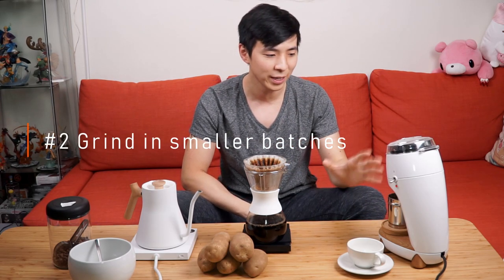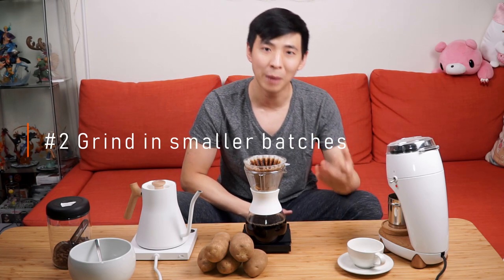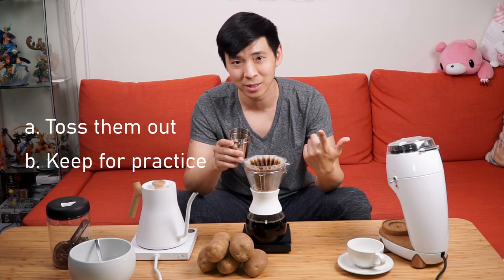Whether or not you initially detected the smell when you first opened your bag, it's still good to grind your coffee in small batches when making your drink, and smell those batches right after grinding. The PDD smell is most prominent once the beans are ground. For my own personal preference, I usually grind about 10g at a time, and if that batch smells like potato, you can either toss them out or keep them for practice — assuming you don't want to drink them.